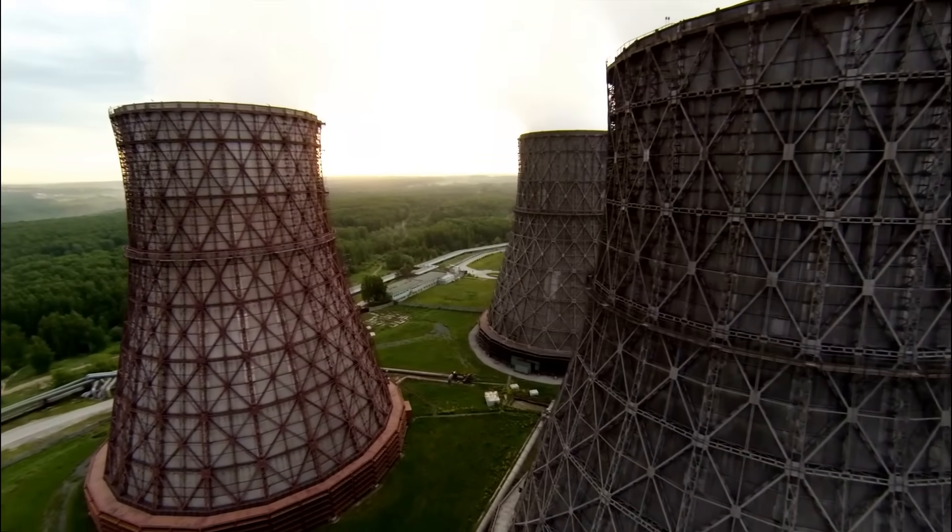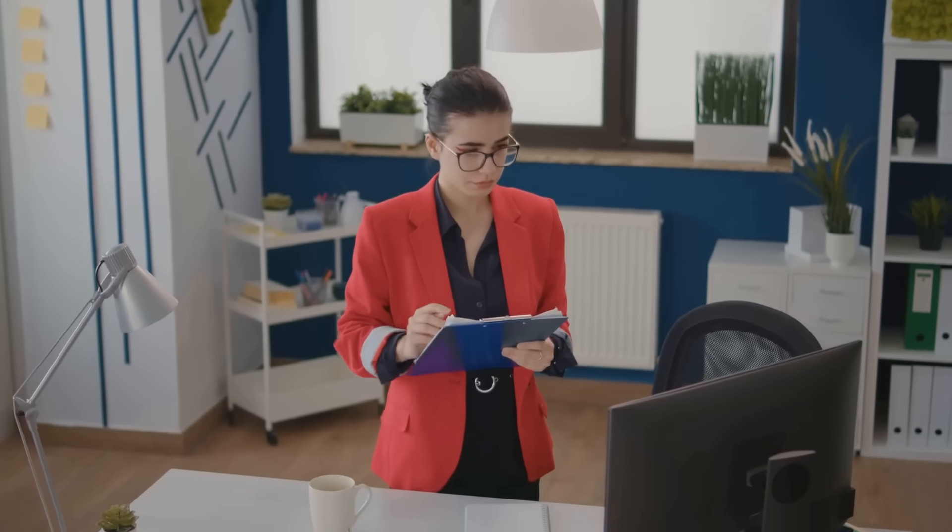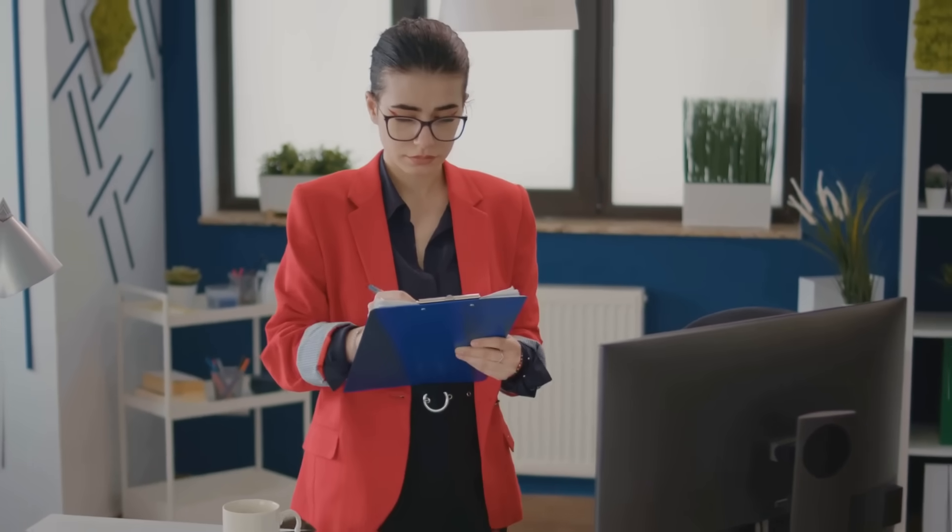Nuclear power is all about consistency. No more worrying about cloudy days or windless nights. With nuclear energy you've got power that runs 24/7 — it's like having a personal assistant who never sleeps, always making sure your mining rigs are up and running no matter what's happening outside.